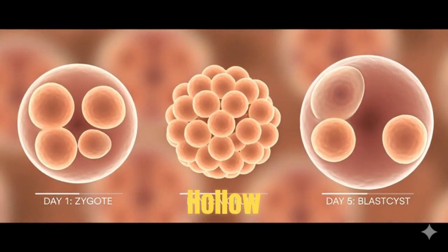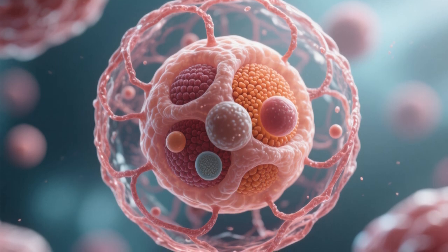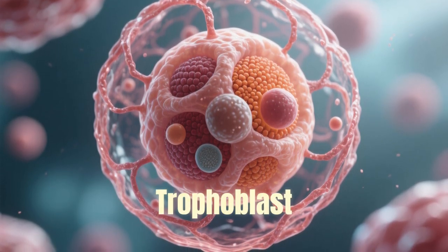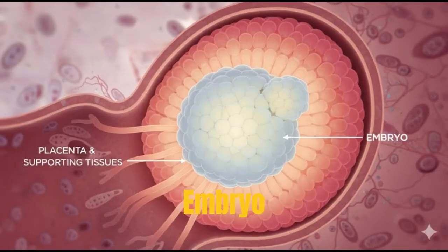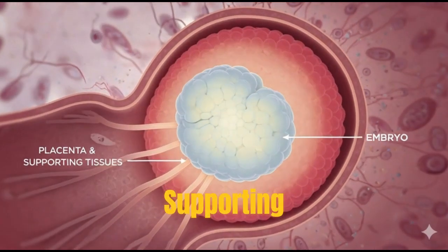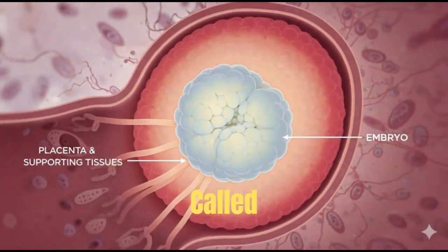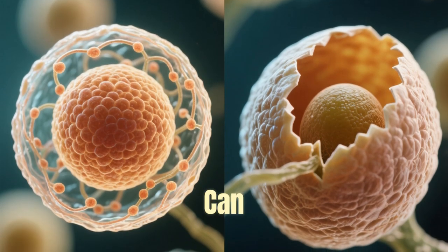The blastocyst is a hollow sphere containing an inner cell mass, a fluid cavity called the blastocoel, and an outer layer called the trophoblast. The inner cell mass will become the embryo. The trophoblast will form the placenta and supporting tissues. The entire structure is surrounded by a shell called the zona pellucida, which must hatch before implantation can begin.